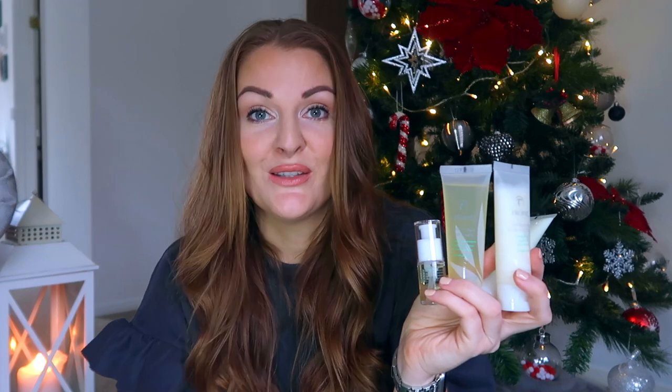Yeah, really nice sizes to take travelling or to put in your gym bag, or to try out the hair care before committing to the larger sizes. That's £20 and a really lovely gift for somebody who wants to try the hair care this Christmas.